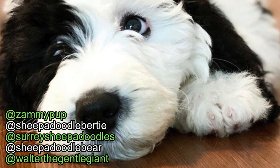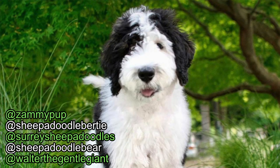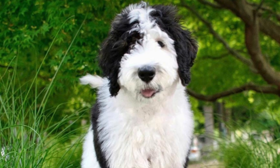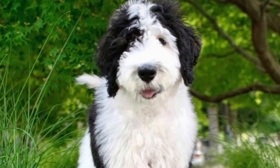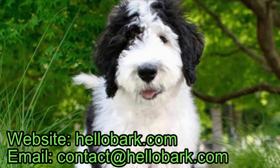If you would like to learn more about Sheepadoodles, we recommend checking out Zammie Pup, Bear (sheepadoodle_bear), Bertie (sheepadoodle_birdie), Surrey Sheepadoodles, and Walter (Walter the Gentle Giant) — all on Instagram. Alternatively, you can visit hellobark.com and check out our Sheepadoodle feature. If you have any questions about this crossbreed, feel free to reach out. You can contact us at contact@hellobark.com.